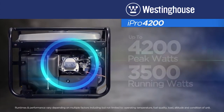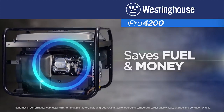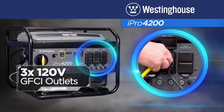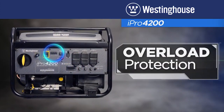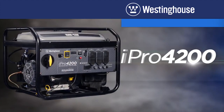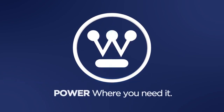The variable-speed Westinghouse engine produces 4200 peak watts and up to 3500 running watts, and can automatically adjust to produce only the power you need, saving fuel and money. OSHA, EPA, and CARB compliant, with three 120-volt GFCI outlets and two USB ports. Packed with features like VFT display, overload protection, and low oil shutdown — the iPro 4200 inverter generator by Westinghouse: power when you need it, power where you need it.